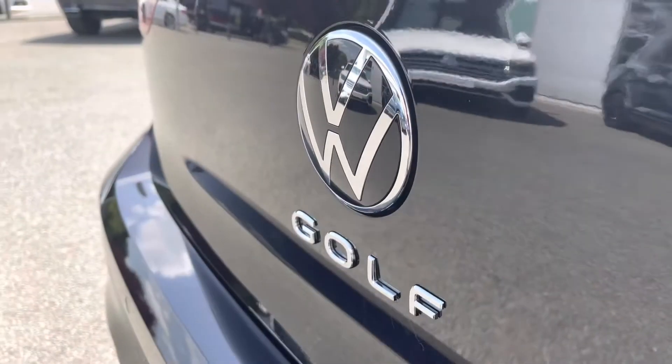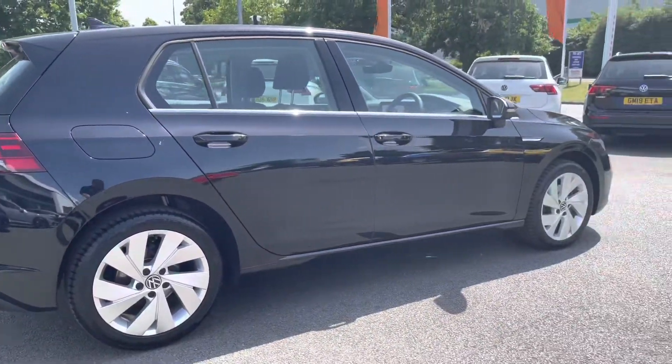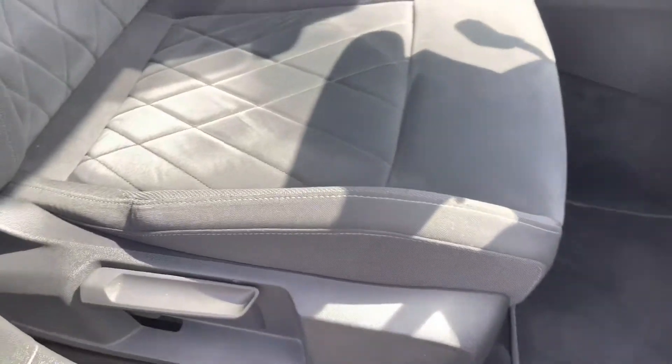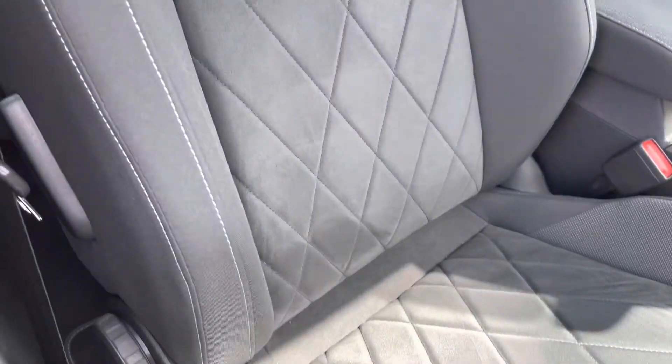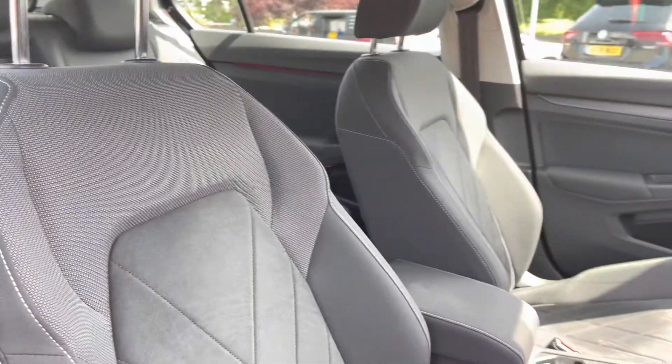Front and rear parking sensors also come as standard on this car, making it easy to park up. Moving into the front of the vehicle to give you a closer look at those beautiful seats — you've got height adjustment, lumbar support, and an adjustable armrest, giving you a lot of extra comfort on those longer journeys.